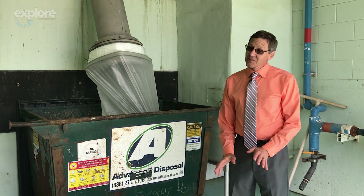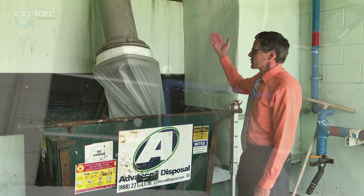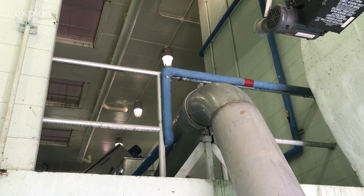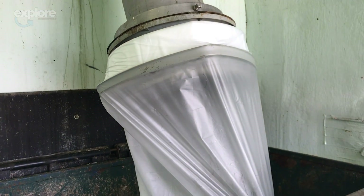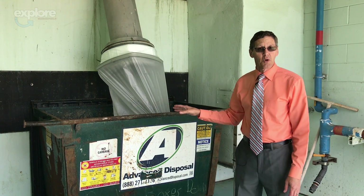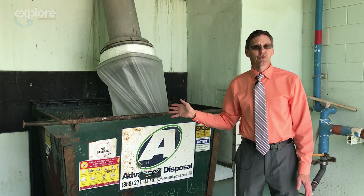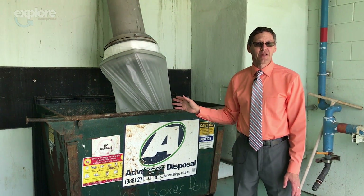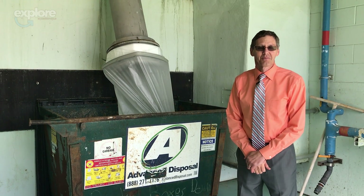Here we are at the dumpster — not the most glamorous part. When material comes out of the fine screens, it goes through another conveyor which washes it, compresses it, and dries it. It comes over the edge and drops down into a continuous bag which contains all the odors. This dumpster is emptied at least three times a week because of the disposable wipes that are flushed down the drain. Please do us a favor — they're all going to end up in the landfill anyway. Take the disposable wipes and put them in the garbage right from the start. Thank you.